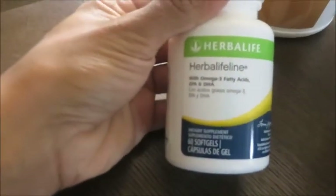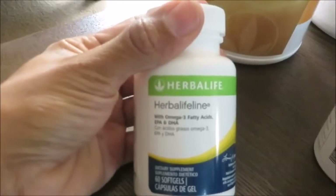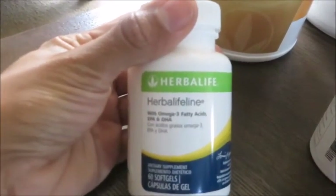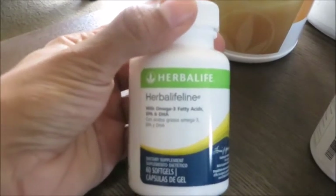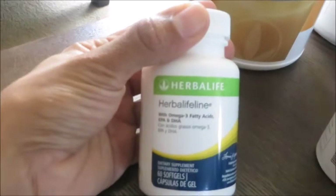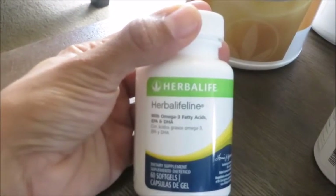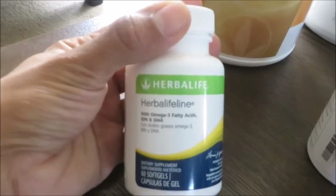For fatty acids, I'm taking Herbalifeline, which has omega-3 fatty acids — EPA and DHA. I take one per day. I don't track this in my macros, but it's essential for cardiovascular health and it also helps with my weight loss hormones. You don't want to go so strict and take all the fat out.